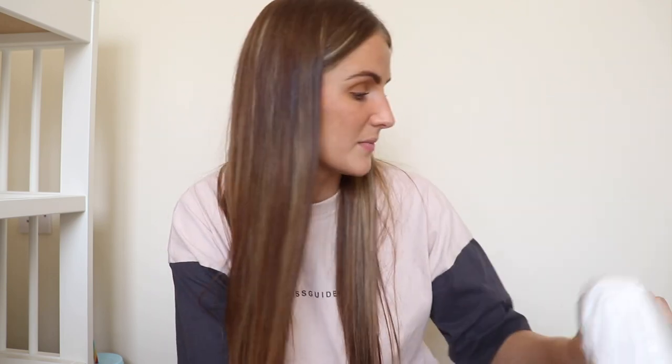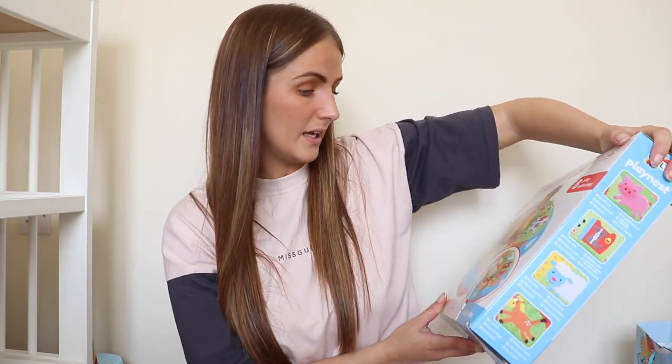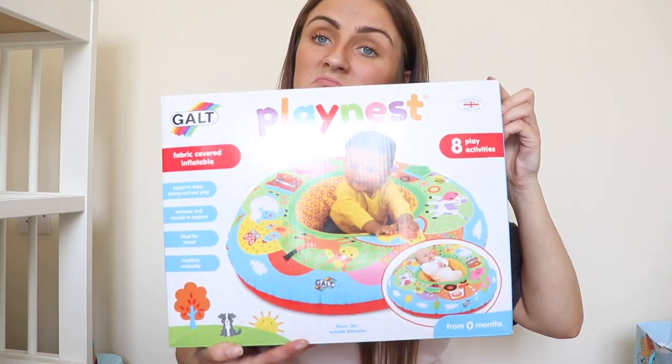Moving on to some less exciting but necessary bits — some covers for the cot from Ikea. And Luke's mum picked us up this inflatable play nest — cute, so you can pop them in there.